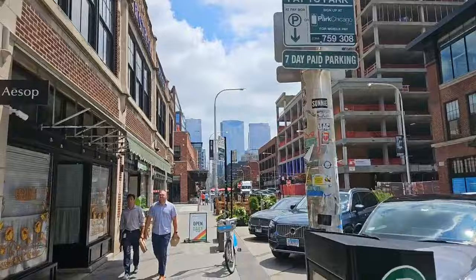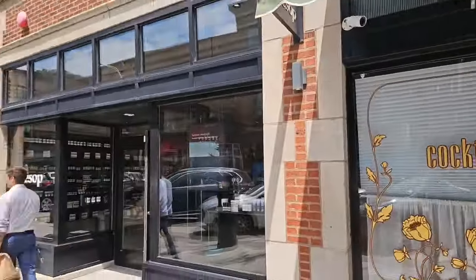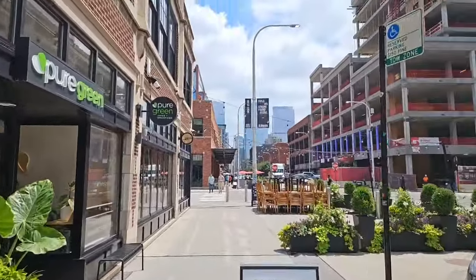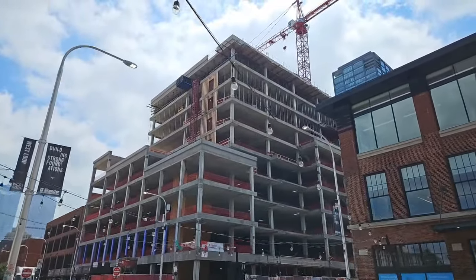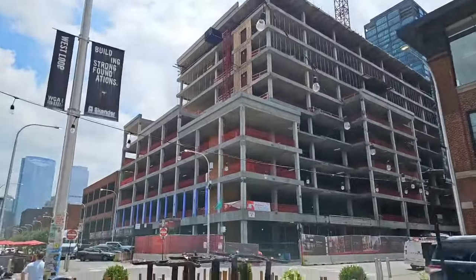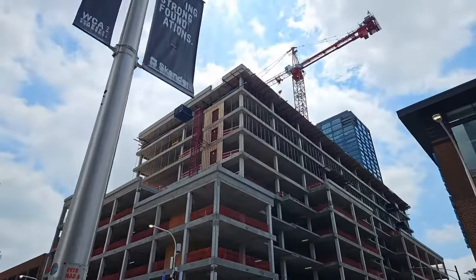It's getting hot, but not as hot as yesterday — it still feels like summer, which is nice. Look at this new construction here. This is Sagamon and Fulton Market — West Loop of Chicago, Fulton Market District. Everywhere you look, there's construction cranes.